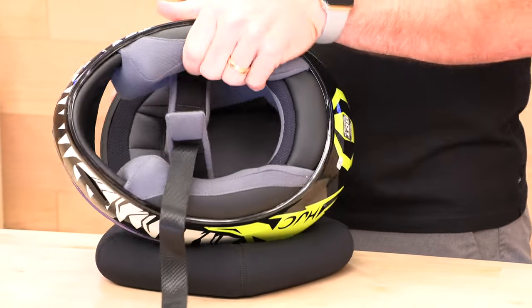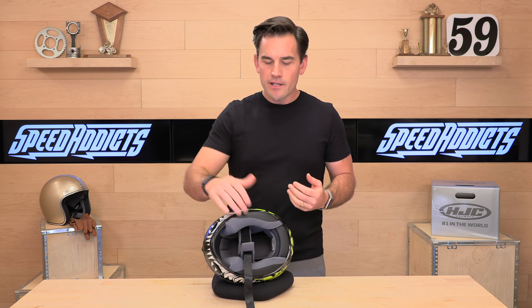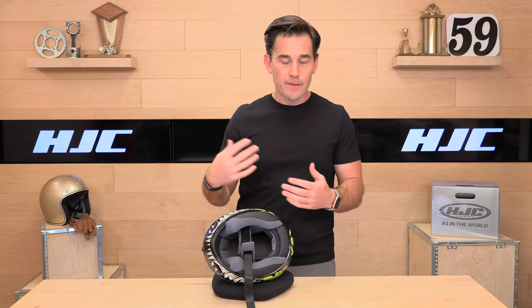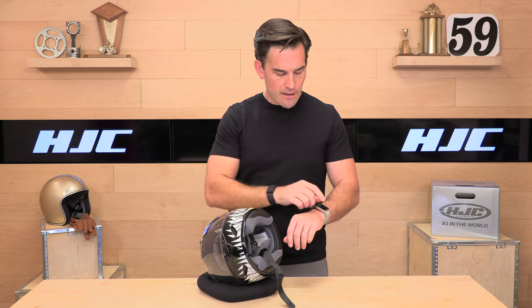Jump in because it's got nice squishy cheek pads. You want a snug fit out of the box — remember, helmets break in a bit. Once they sweat and wear them for a month or two, they are going to compress. That low-density squishy foam will compress about 10%, so the helmet will get a little bit bigger over time. Make sure it's snug out of the box.